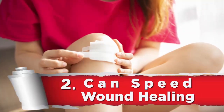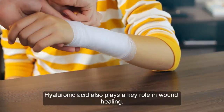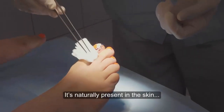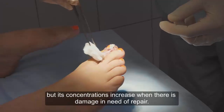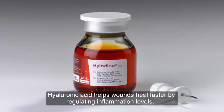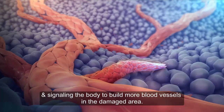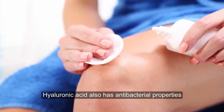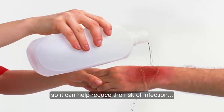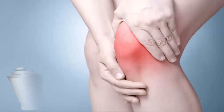2. Can speed wound healing. Hyaluronic acid also plays a key role in wound healing. It's naturally present in the skin, but its concentrations increase when there's damage in need of repair. Hyaluronic acid helps wounds heal faster by regulating inflammation levels and signaling the body to build more blood vessels in the damaged area. Hyaluronic acid also has antibacterial properties, so it can help reduce the risk of infection when applied directly to open wounds.